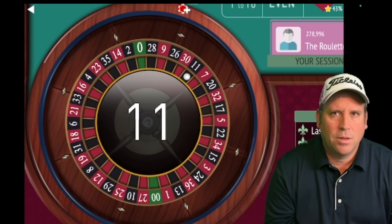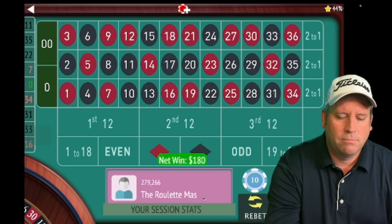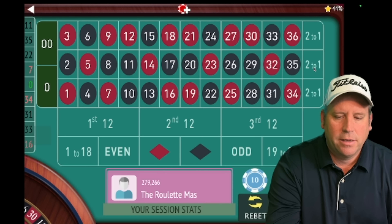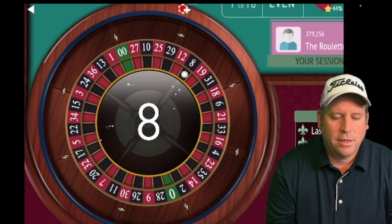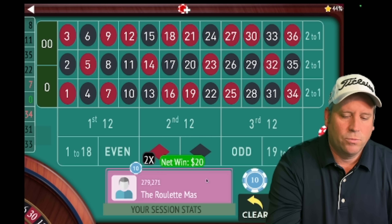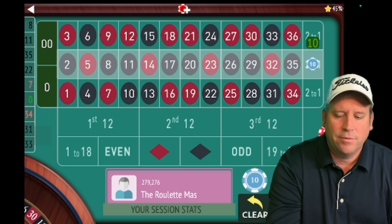That's 11 black — a win! Two wins in a row, we're in session profit and we start back at $10 on second column. Remember we're up $60 — that's very important. That's 8 black — another win. We're up $80, and that's our session profit level.